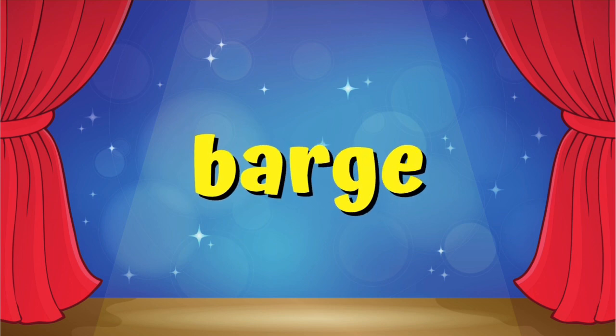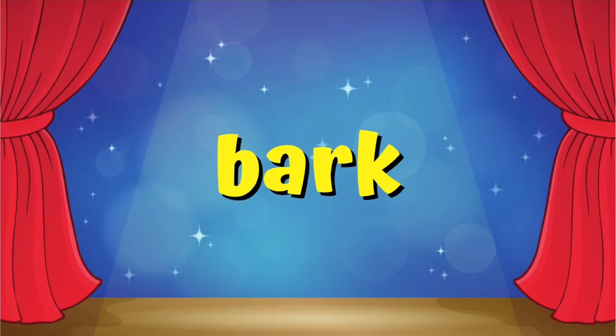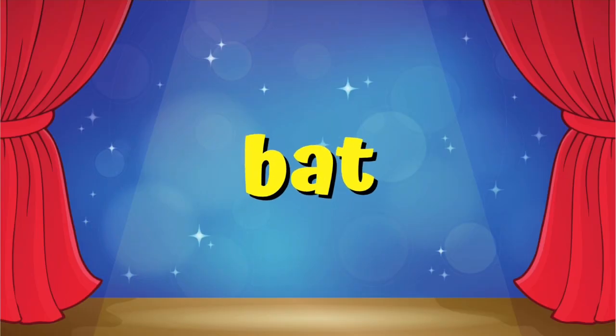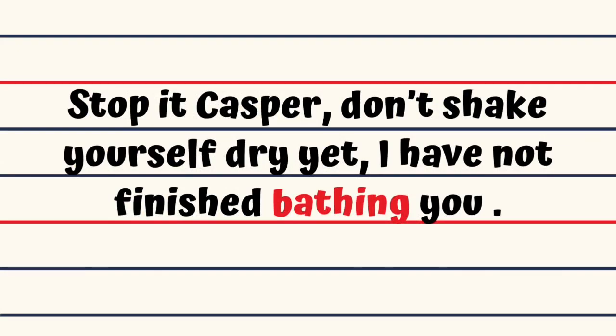Barge. How dare you barge into my office like that, don't you have any manners? Bark. Bingo continuously barked at the kittens sitting on the roof of his kennel. Bat. Oliver's batting style was unique. Bathe. Stop it Casper, don't shake yourself dry yet, I have not finished bathing you.